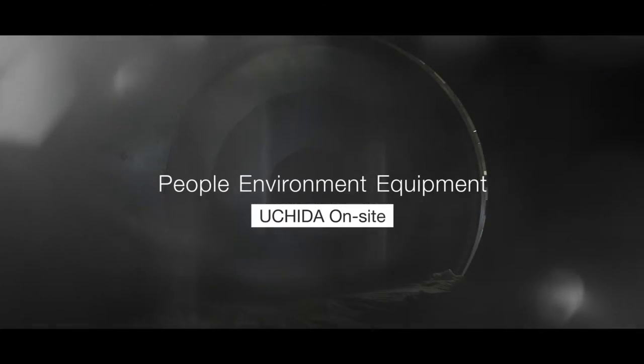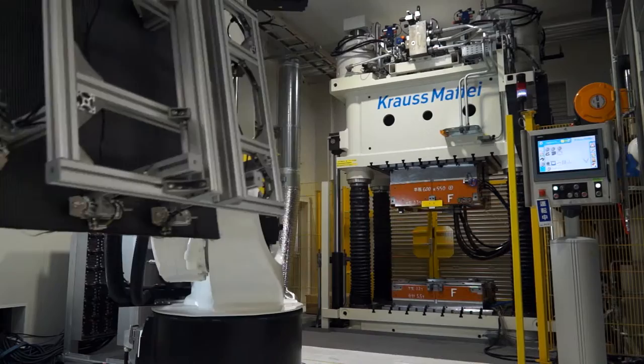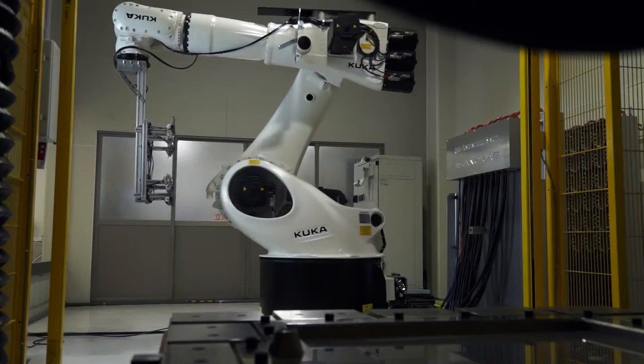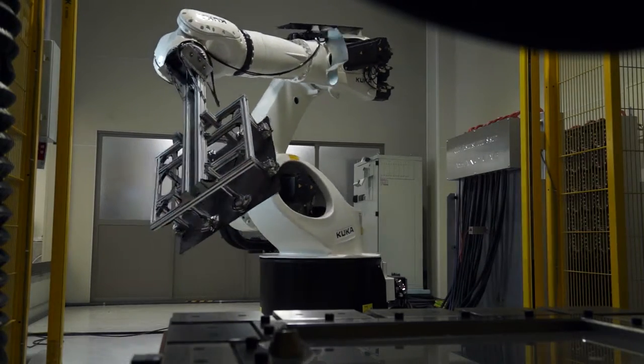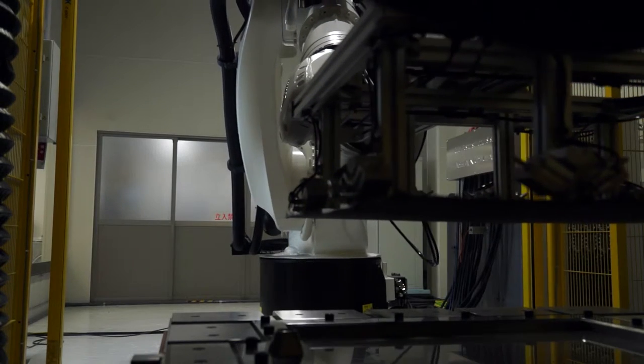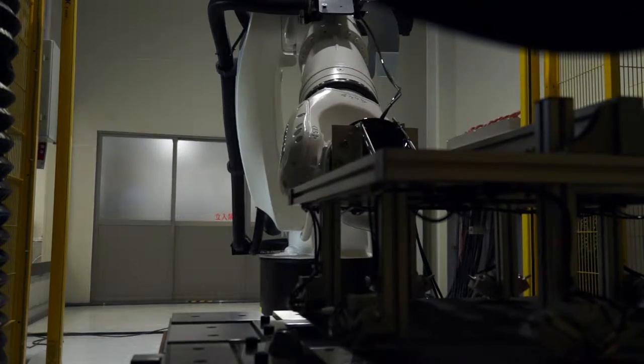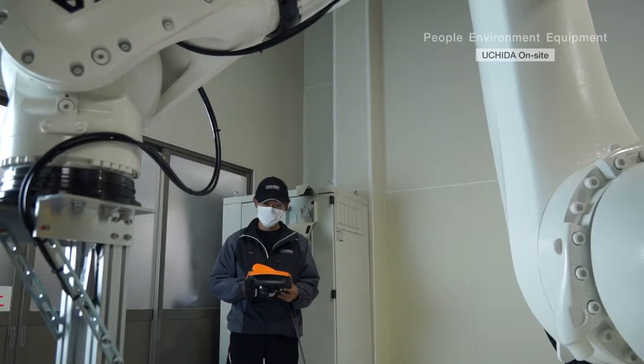Uchida On-Site. In the technological development section, we have incorporated automation to the press machine. For Uchida, this system brings unyielding quality, stability in the production process, and cost-effectiveness to our operation.